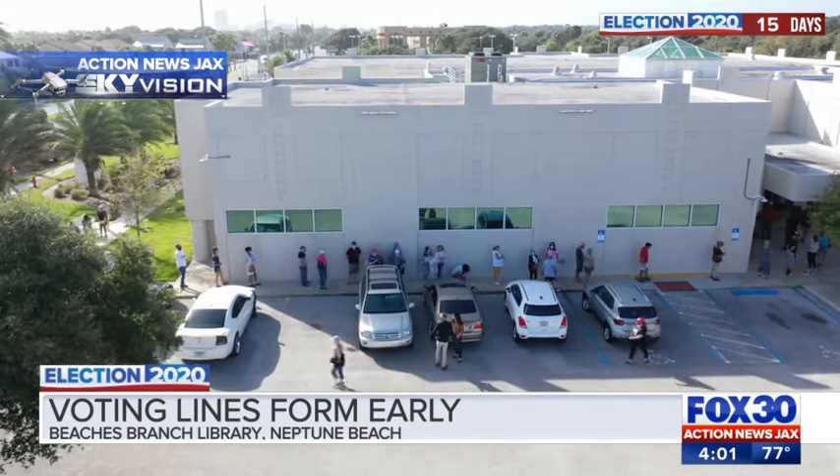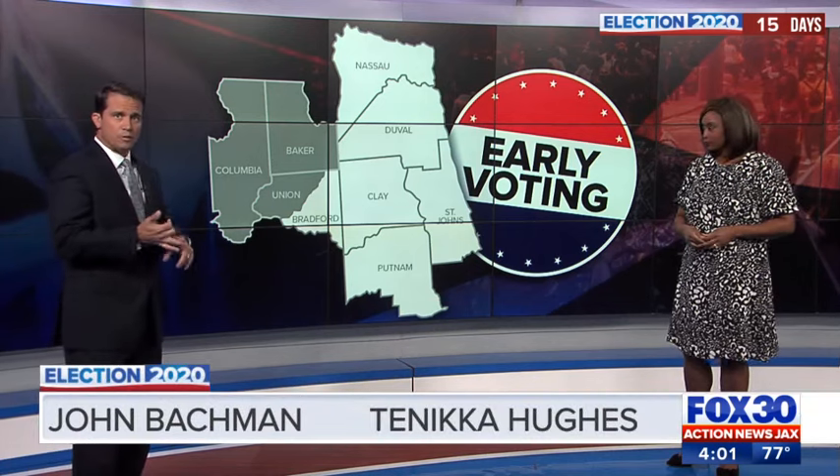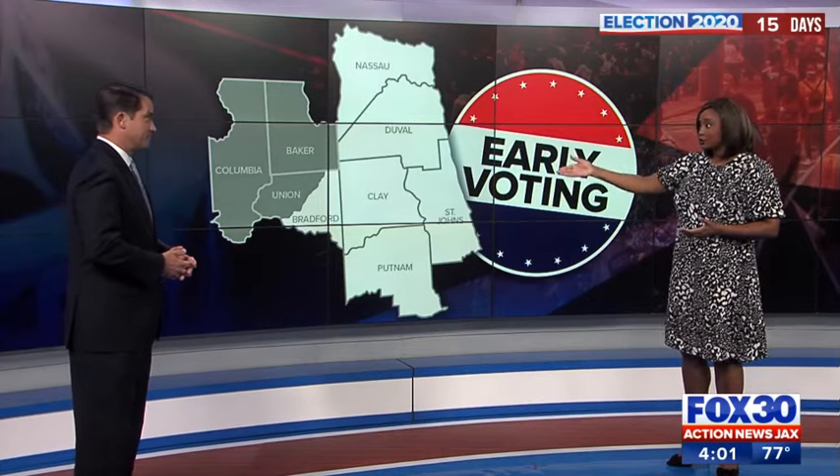Polls close at 7 p.m., but you can still vote if you're in line by then. These are the six Florida counties that are voting today: Nassau, Duval, St. John's, Clay, Putnam, and Bradford counties. The other three local Florida counties are going to start later this week.